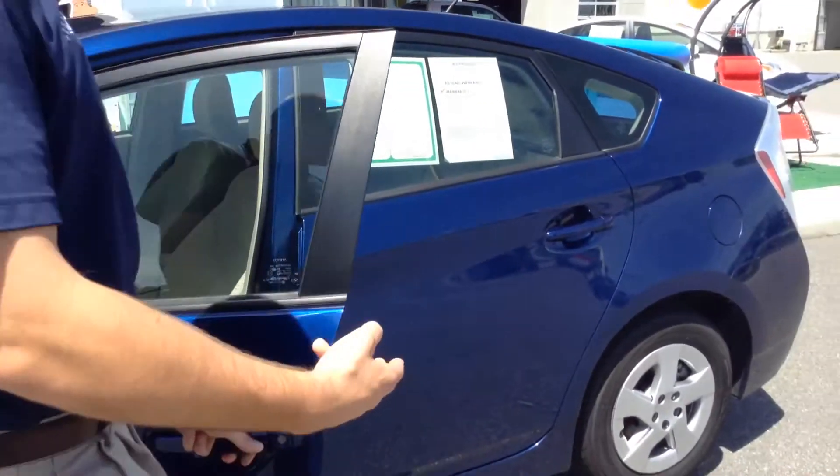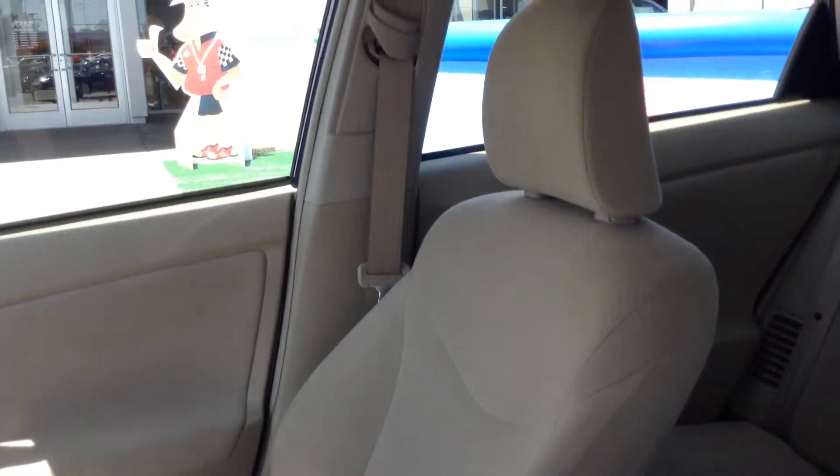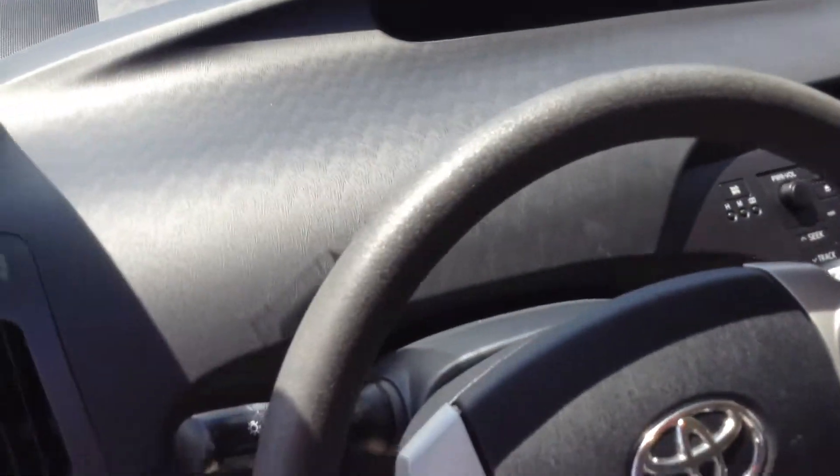Next I want to show you the interior of the vehicle. It is a cloth interior with climate control and also a directional pad on the steering wheel, which allows you to control the temperature as well.